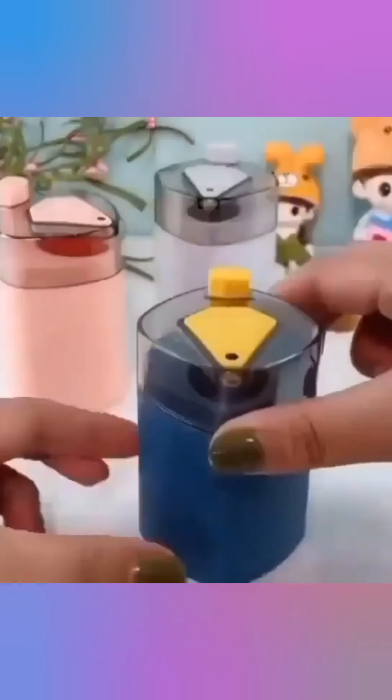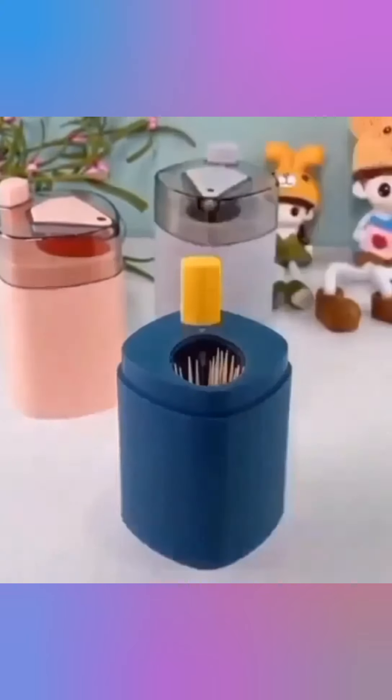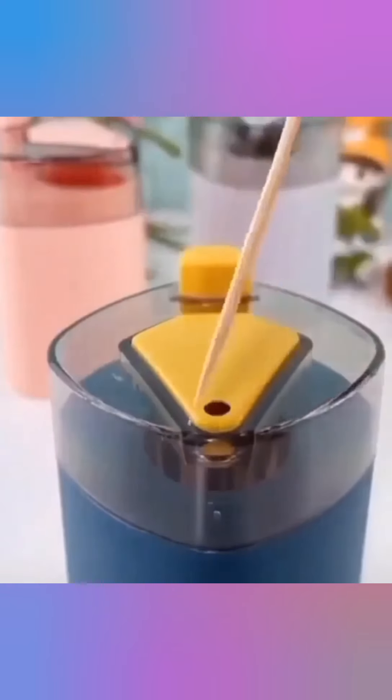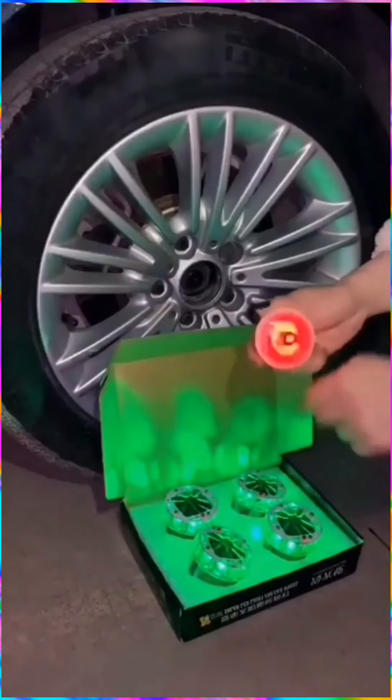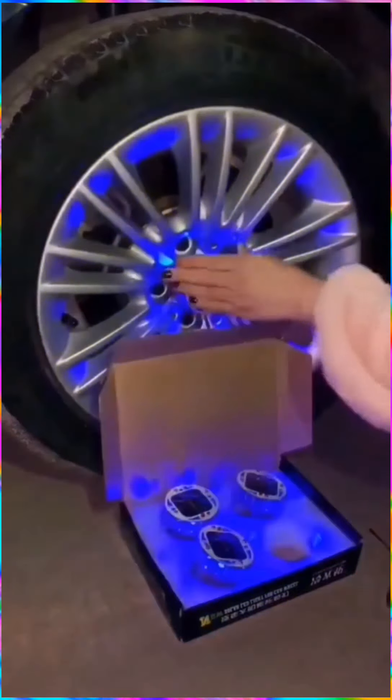This toothpick dispenser. These cool LED wheel lights could be a cool decoration for your car wheels, as well as making your wheels more visible when driving at night.